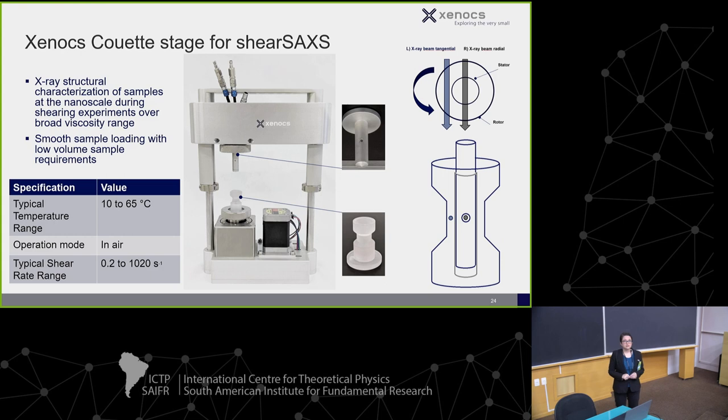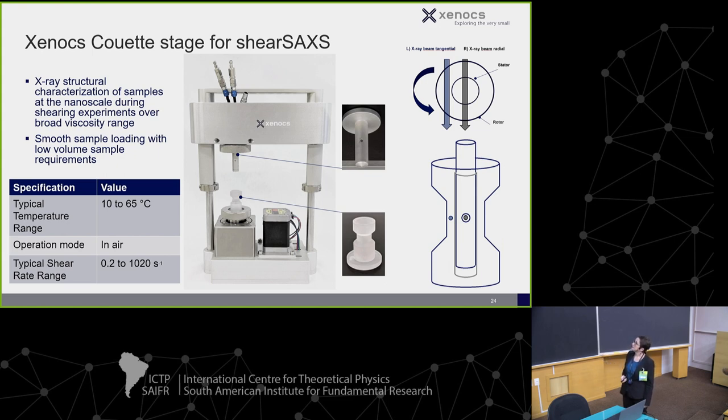This is a new offering for us this year: a Couette cell. It won't give you rheological data directly — you do rheology on your sample separately, then take that shear rate information and come do what we call shear SAXS. The inner rotor is polycarbonate and the stator is aluminum with a hole for the X-ray beam. A polycarbonate cap surrounds the stator. You can do both radial and tangential measurements, and there's a wide range of shear rates available.